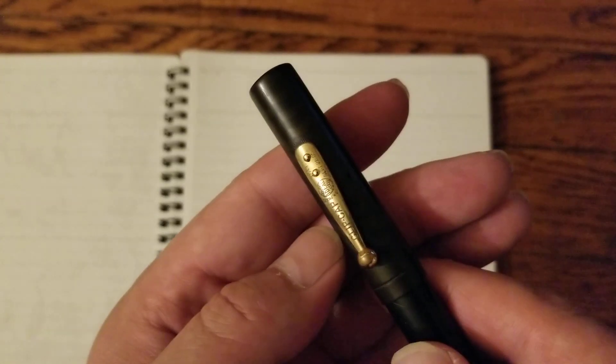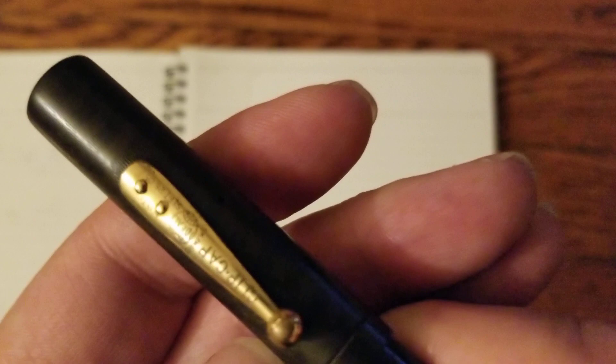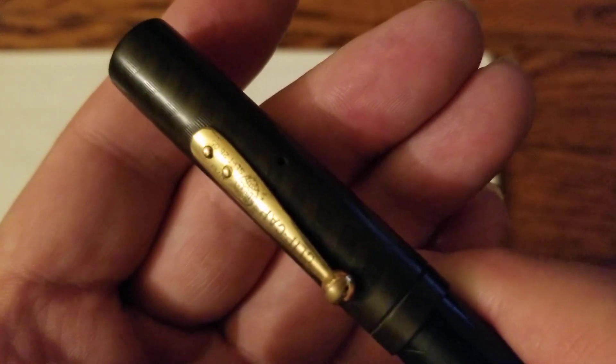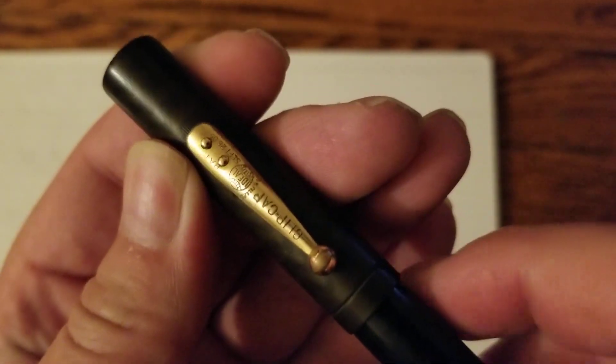I've got one of these and it's not in perfect shape, which kind of is refreshing for me. I can relax a bit when using it. We have a Waterman's 55 from about that time — 1917, 1918, 1919 even. Probably late teens.